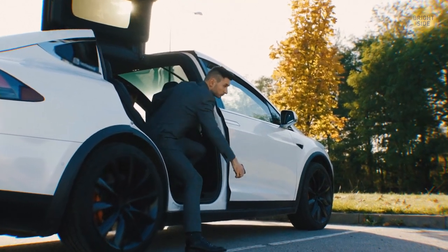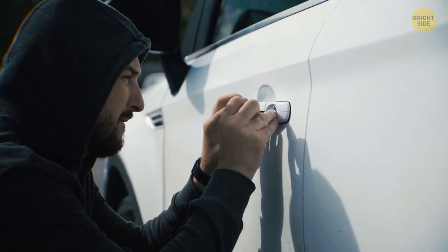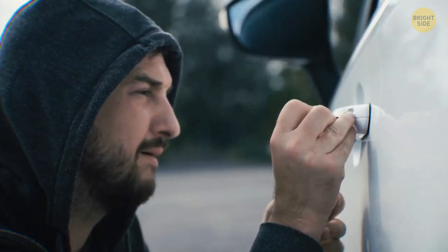A well-trained thief can break into your car in just a matter of seconds. Listen up, because I'm exposing some car burglar secrets.